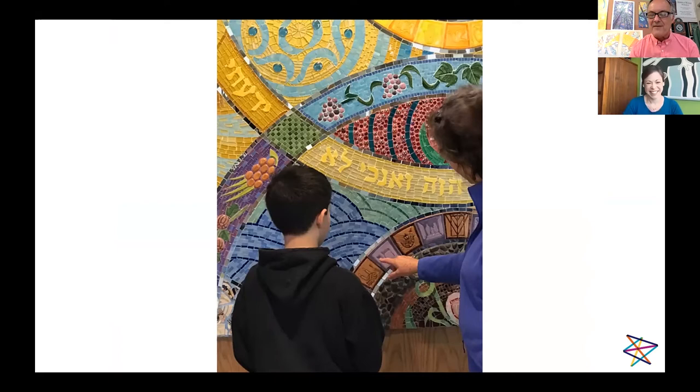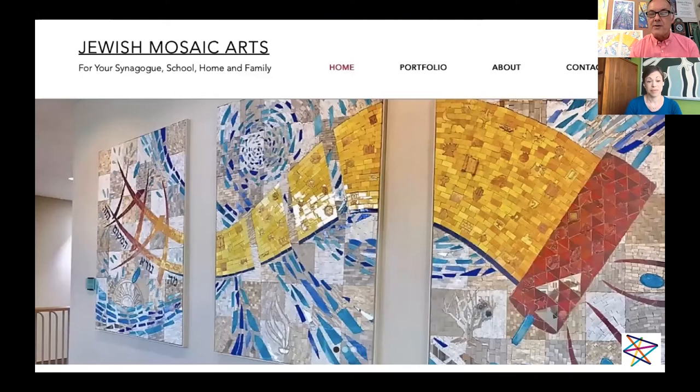We were lucky to have a family come in and have time to start to talk about it and touch it, which will happen a lot when the temple reopens. I have a whole website that shows the work — if you want to learn more, just go to Jewish Mosaic Arts. It's one of different websites I have because I do a lot of different types of work, but all the different projects I showed you are in there and lots more.